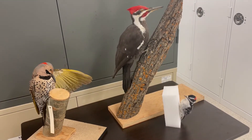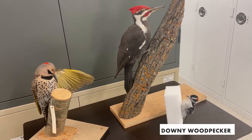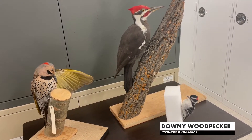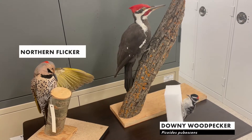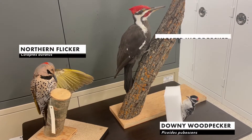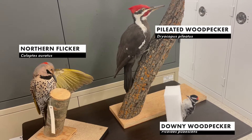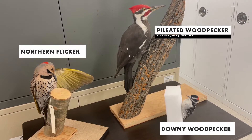The first one we're going to look at is the little tiny downy woodpecker, one of the smallest woodpeckers in North America. Then we're going to look at the northern flicker, which is a medium-sized woodpecker. Then we're going to take a look at the big guy, the pileated woodpecker, which is one of the largest woodpeckers in North America.